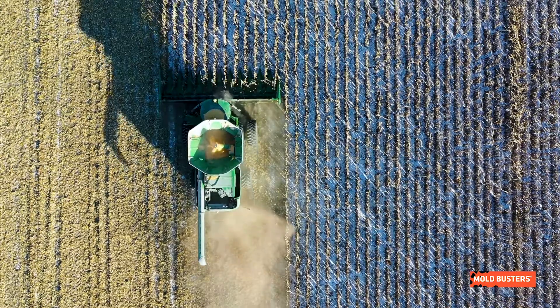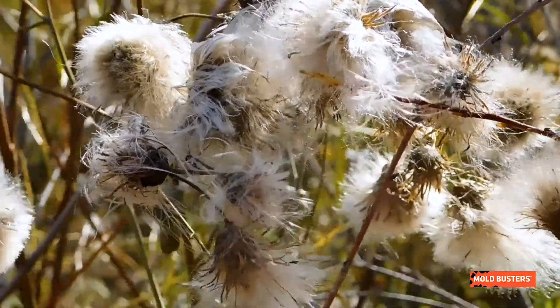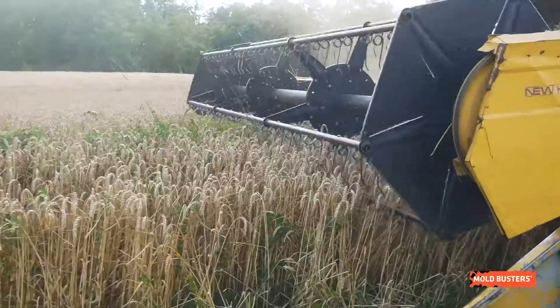The fungus can infect seeds of corn, peanuts, cotton, and nut trees, both pre- and post-harvest.